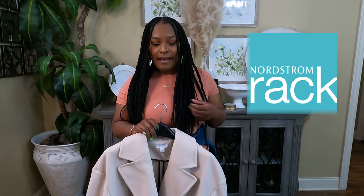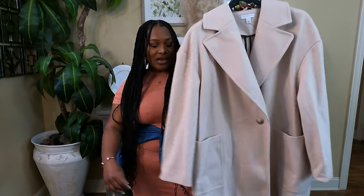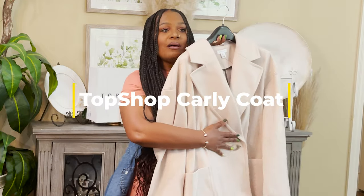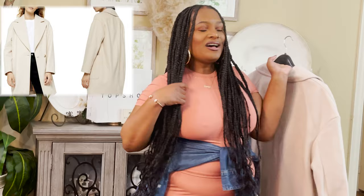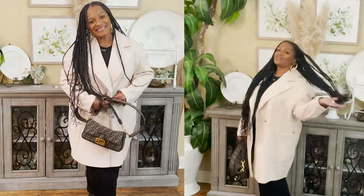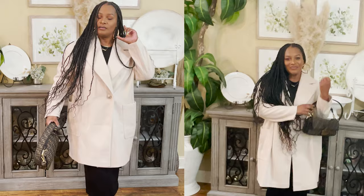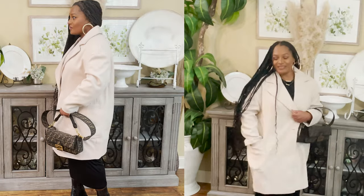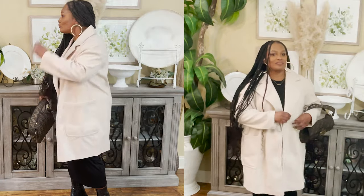The next two items came from Nordstrom Rack and they're both by Topshop. The first one is the Topshop Carly Coat — a beautiful winter coat. Fall is on the way and I love fall fashions, so this coat is going to be perfect. It's a soft and slouchy coat for a chilly day, styled with oversized pockets for functional charm. It has one front button closure, notched lapels, and long sleeves — a little overly long for me since it's an oversized jacket.